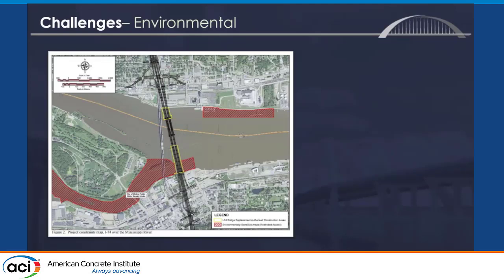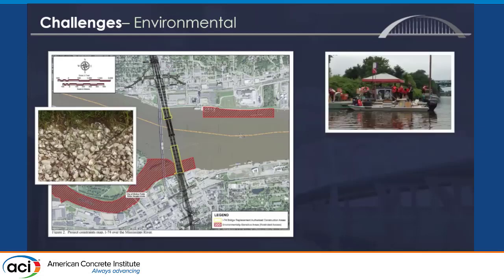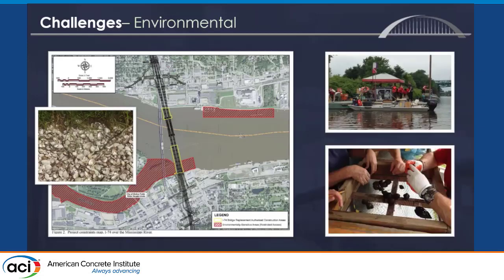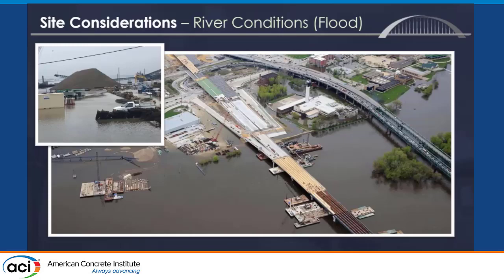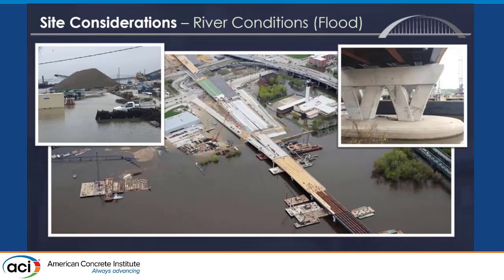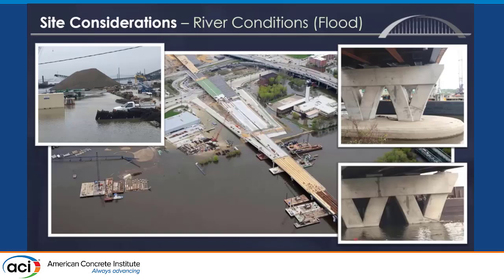Some of the unique challenges on this job: there are three endangered mussel species that live in the river, so a large mussel relocation effort was started before the project. The yellow bars around the project show the only working space the contractor had — incredibly tight confines. We also had a hundred-year flood through the project; you can see pictures of the whole project underwater and what a pier normally looks like versus during the flood.